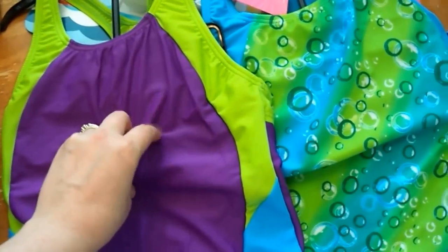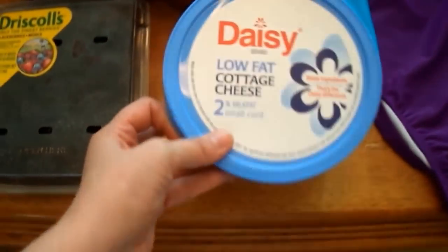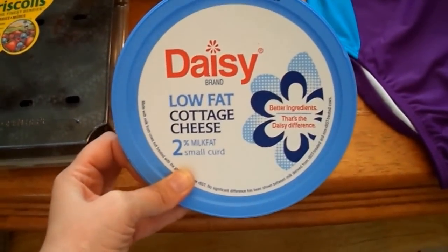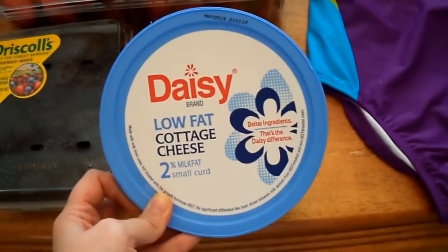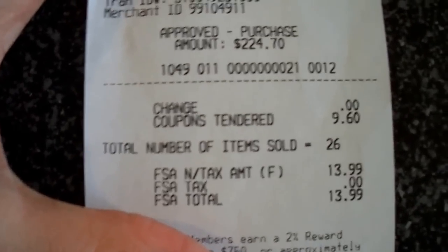These swimsuits were $11.99 each — really cute, very basic, but they'll get the job done. It's a good brand and good quality, so I was excited to pick up a couple and might grab more before summer. The last thing I got at Costco was low-fat two-percent cottage cheese. I can't handle full-fat cottage cheese — it just grosses me out.